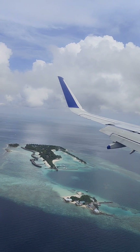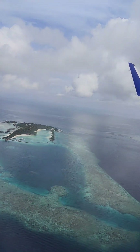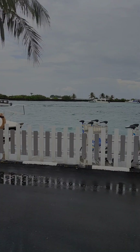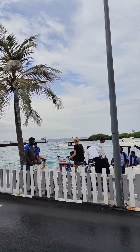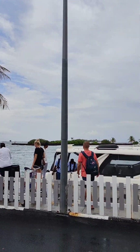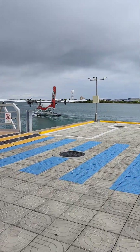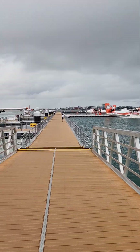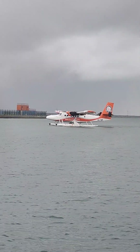When you reach Maldives, you start to see a very beautiful view which you won't miss. Now we have reached Male airport. From Male airport, you can choose a seaplane or speedboat. We have chosen a seaplane, as we have heard the experience is amazing, and we are here at the seaplane base. Now we are going to our resort.